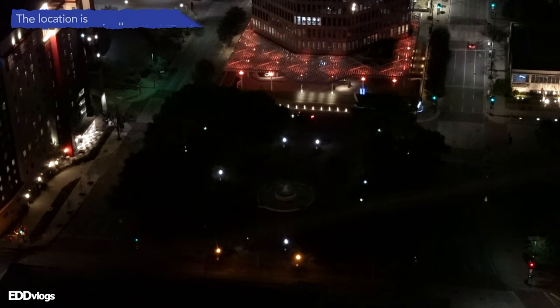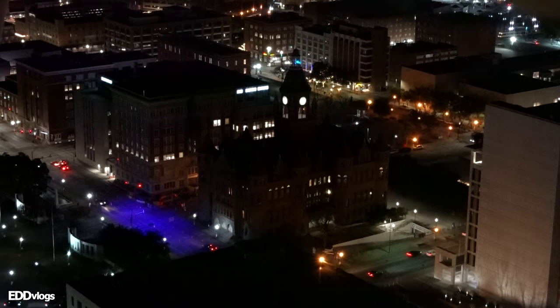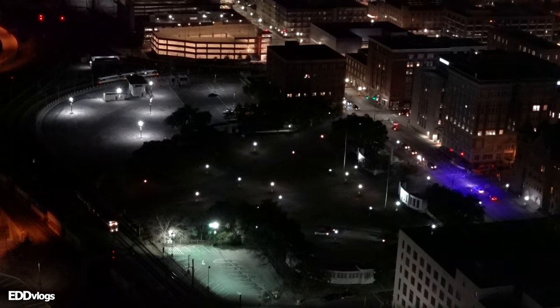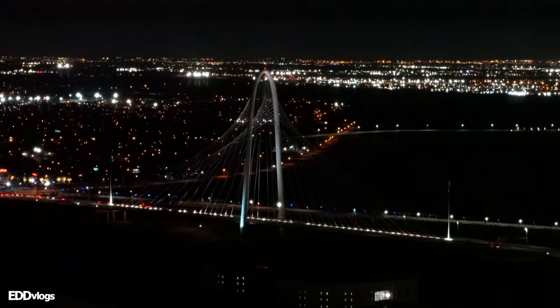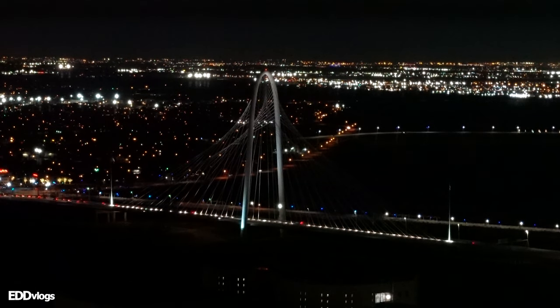That right there is Pioneer Plaza — as you can see, it looks very dark, not a lot of lights in the park. That building right there is the train station, and that over there is the parking lot. That right there is the Dallas County Courthouse — not a lot of lights on the building, so it looks kind of dark. That right there is Dealey Plaza, the site of John F. Kennedy's assassination, which we're going to visit tomorrow, so stay tuned. And over there in the distance you can see the Margaret Hunt Hill Bridge — I think it's cool how even though it's dark, you can still see the cables from top to bottom. It looks like a spider web or something.